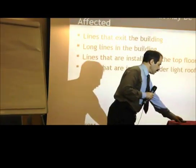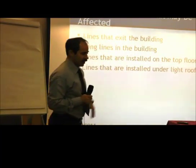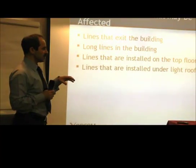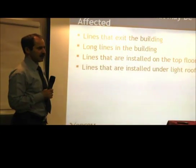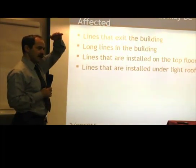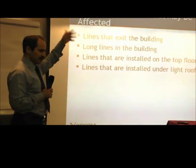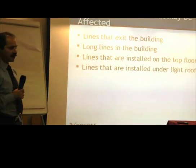If telephony lines lie inside a building, they are less sensitive to such electromagnetic fields. But lines that go out of the building, or if the lines are under a light roof, may be easily affected by lightning.